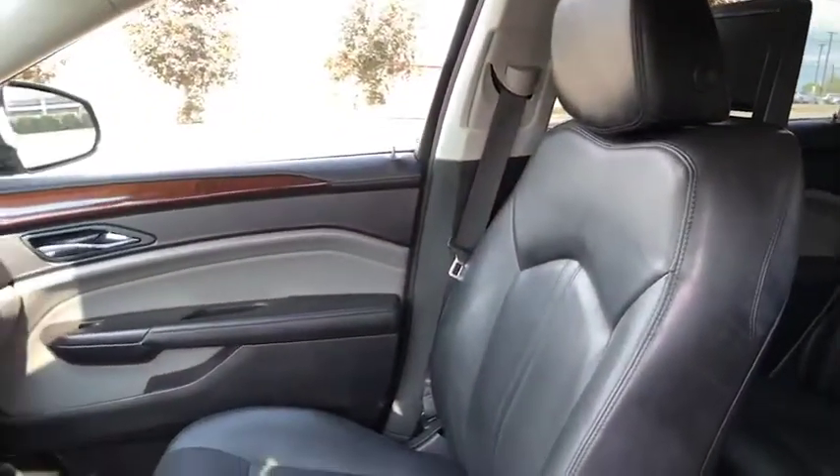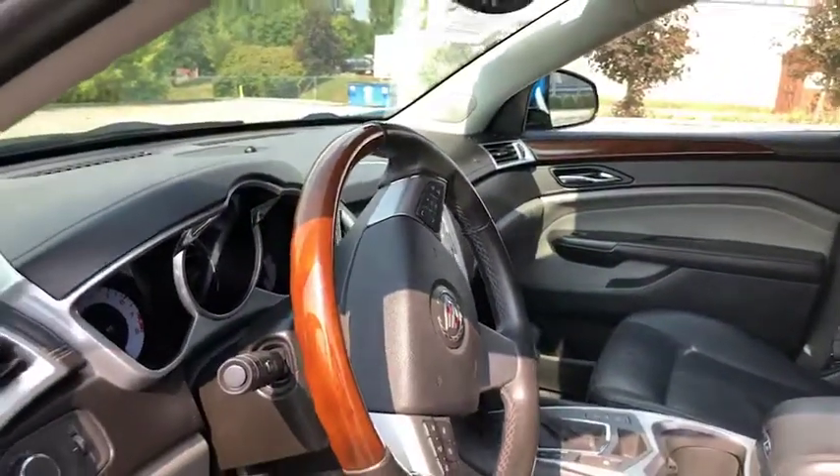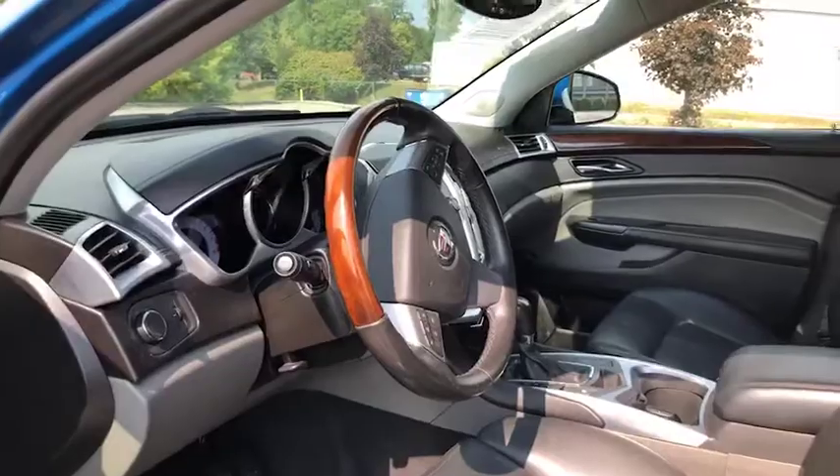It is the beautiful royal blue on the outside and the black interior inside. And also, you'll see the classic Cadillac wood grain accents. So let's turn this on.